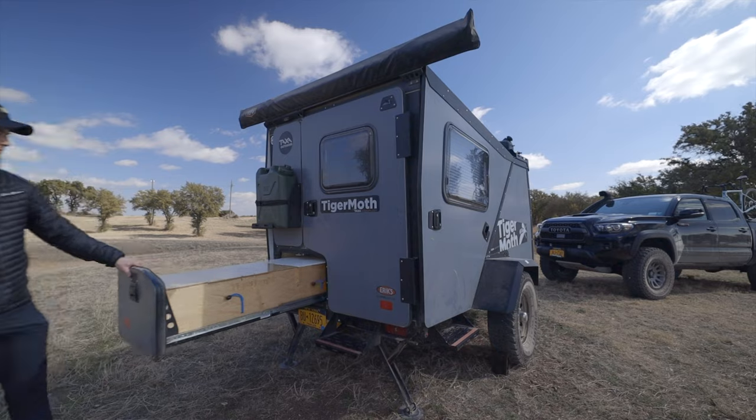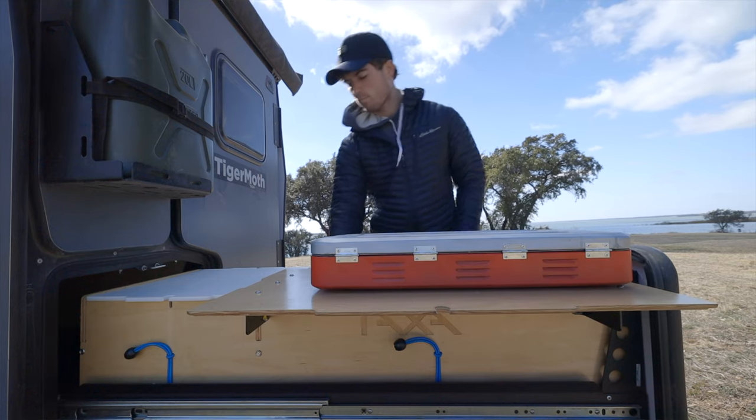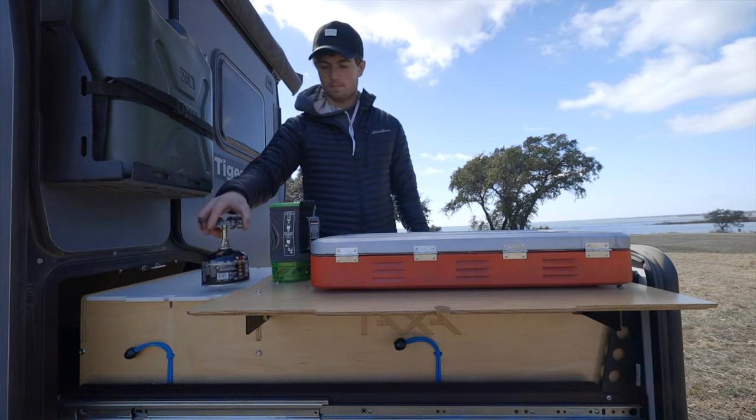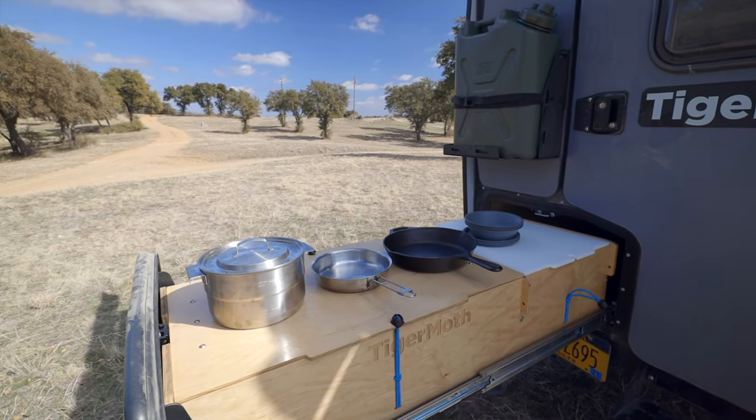One really cool feature of this trailer is the pullout kitchen at the back. I have a Primus propane stove, a smaller butane stove, and a Jetboil. Depending on the situation — whether I need multiple pots and pans or just need to boil water — I'll use a different one. I also have a mess kit with various pots, pans, and silverware for eating.